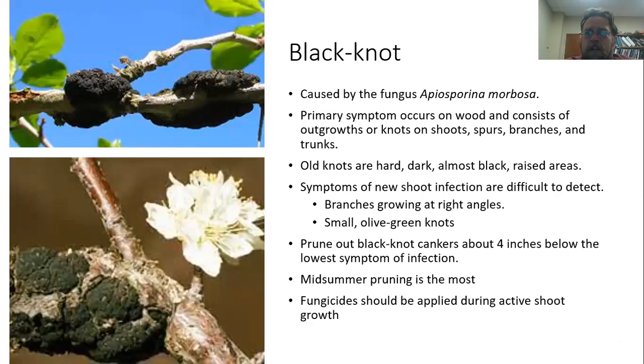Black knot can be a really serious one — it's caused by the fungus Apiosporina morbosa. The primary symptom is outgrowths or knots on shoots and branches. Those old knots are really hard and really black. The symptoms as they first happen on new shoots are very difficult to see — they have kind of an olive green color and the knots are quite small. Very often the first thing we see are these black knots. We want to prune those away, going back on that branch about four inches below where we see that knot, because very often it has invaded parts of the plant a little farther than where it's apparent. There are also some fungicides that are applied during the period when shoots are growing and can be infected.